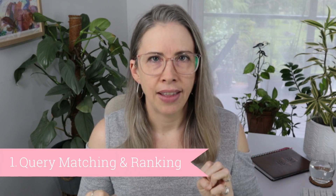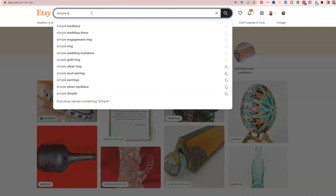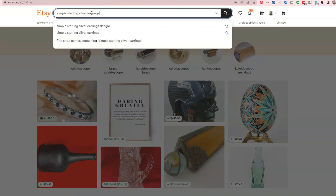Number one is your titles and tags, attributes and categories. The way this works is there's two parts: there's what's called query matching and then there's ranking. Query matching is where somebody types into the search bar — simple sterling silver earrings — each of those words and all of it as keywords. So 'sterling silver' would be a keyword in and of itself. What's going to happen is Etsy will trawl through all of the listings and find any listing that has any of those words in the titles, tags or attributes.